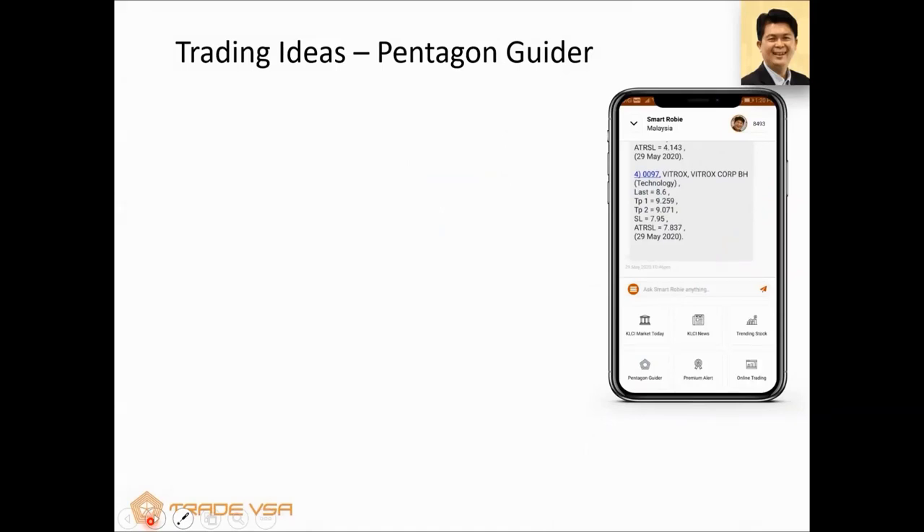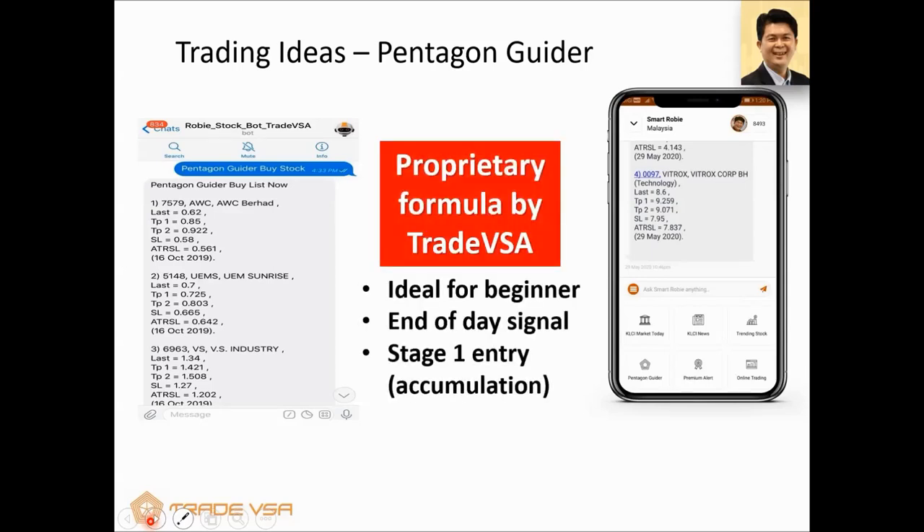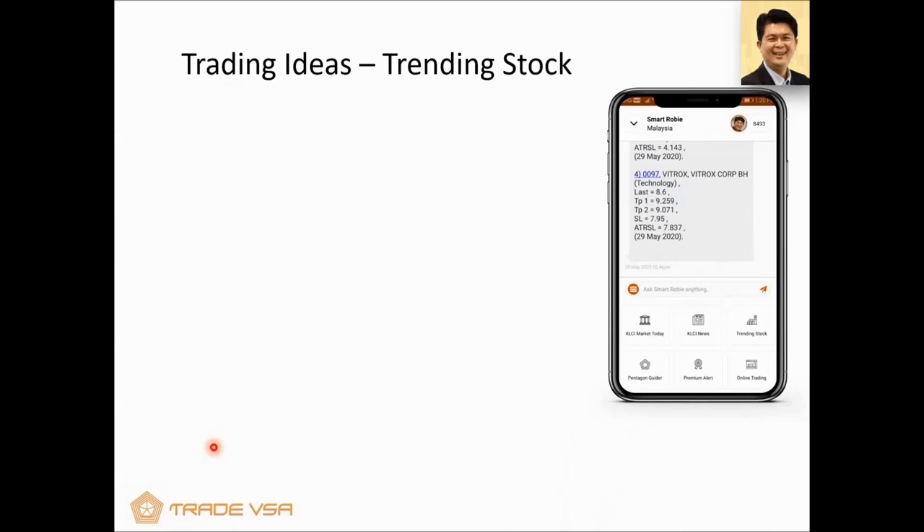Let's look at number one — the Pentagon Guider. It has a buy list, and the formula used by our company is what we call a Stage 1 entry, accumulation stage. These are end-of-day signals, except for the premium alert. The formula is proprietary and very suitable for beginners — we want beginners to buy something that is sitting there, and when it starts to move up, it will move up. If you want something fast and snappy, use the premium alert. Each trade will have TP1, TP2, target profit, stop loss, and ATR stop loss. The ATR stop loss means if the price closes below it, you want to get out.